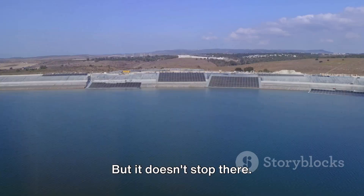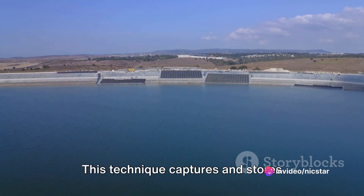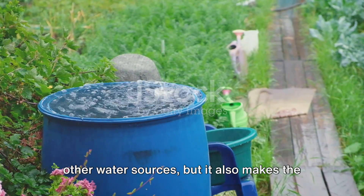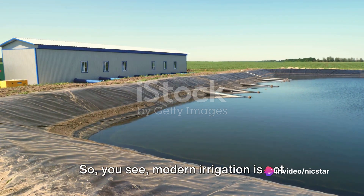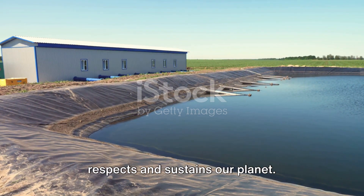Rainwater harvesting is another practice gaining momentum in the agricultural sector. This technique captures and stores rainwater, which can then be used for irrigation. Not only does this reduce the pressure on other water sources, but it also makes the most of the natural rainfall, optimizing water usage. Modern irrigation is not just about quenching the thirst of crops, but also about doing it in a way that respects and sustains our planet.